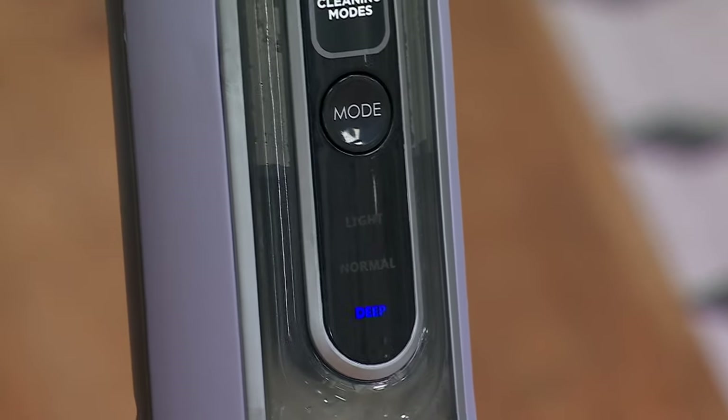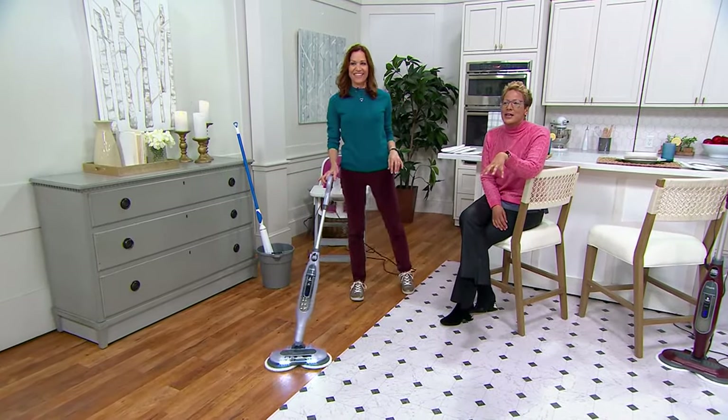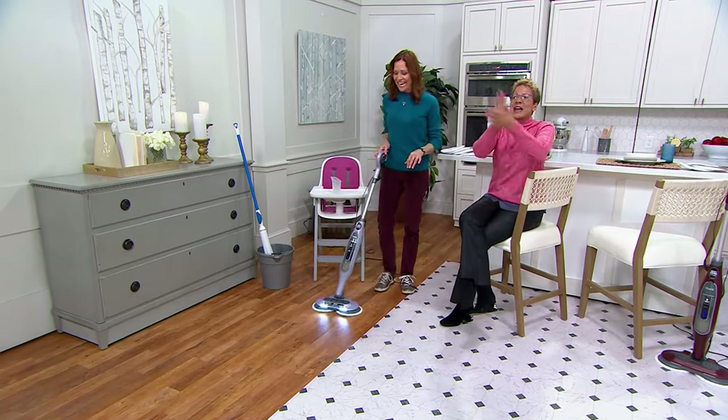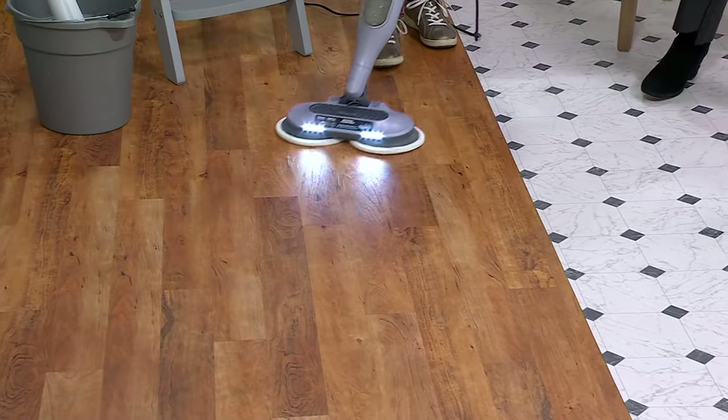My girlfriend and I would always laugh — she's like, I had people come to visit, now I'm calling the cleaners. Whenever you have people come visit, the minute they leave you're like, got to get my house back in order, got to clean, got to put things back to where they were.